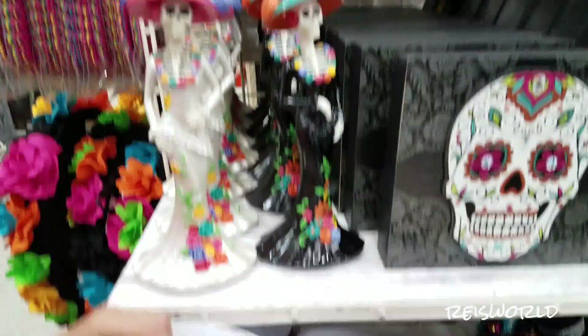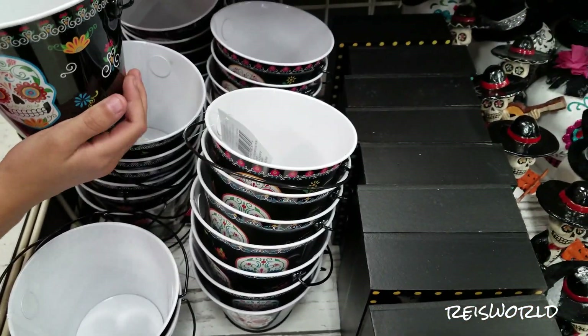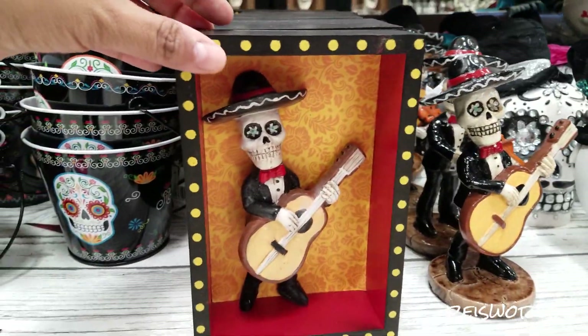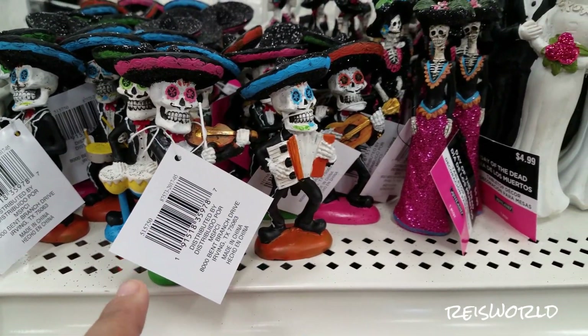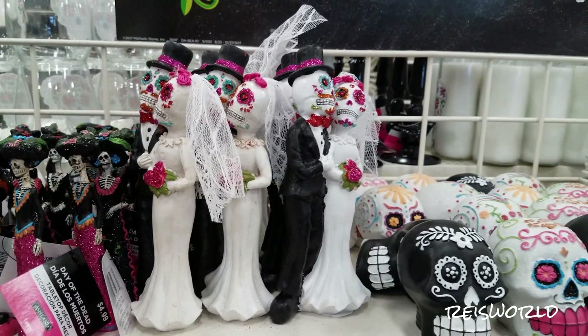Look at these buckets. Those are little cute buckets. You could put stuff in them. How much are those? They're going to be $2.99. And they have like this little picture. That's cute. I will hang these on my wall. I bought some of these last time. These are really cute. There's like the bride and groom.